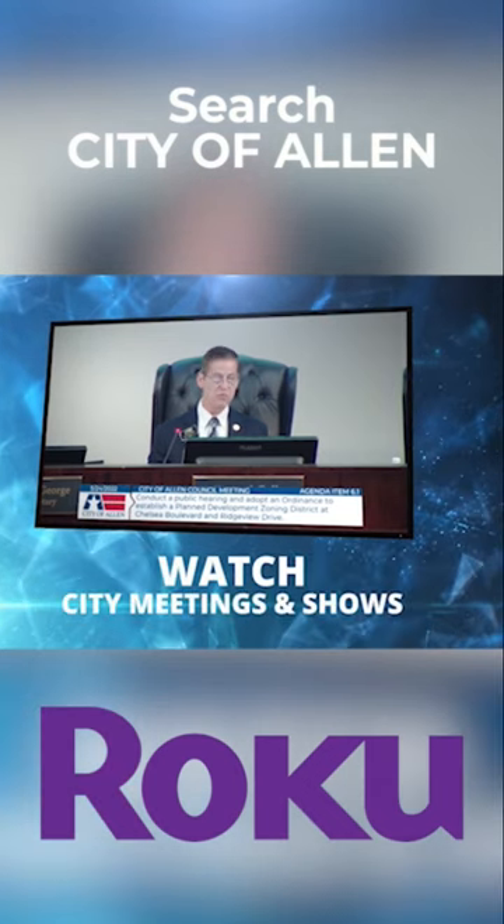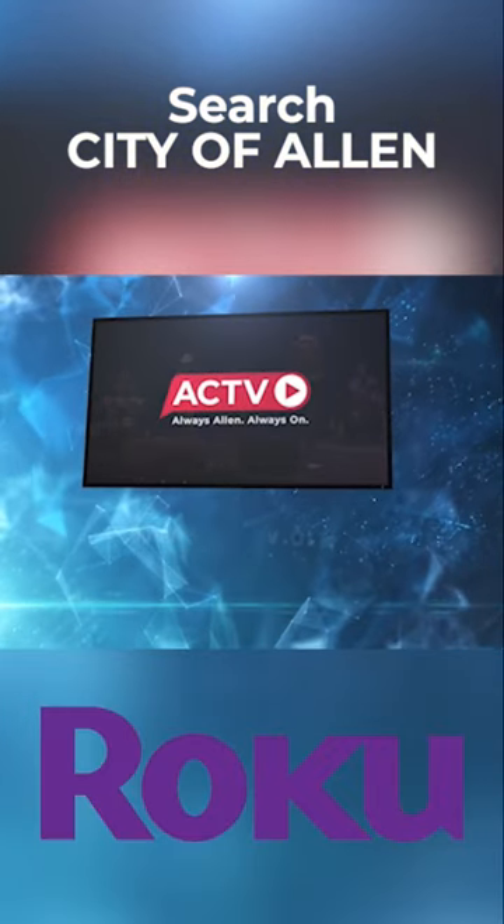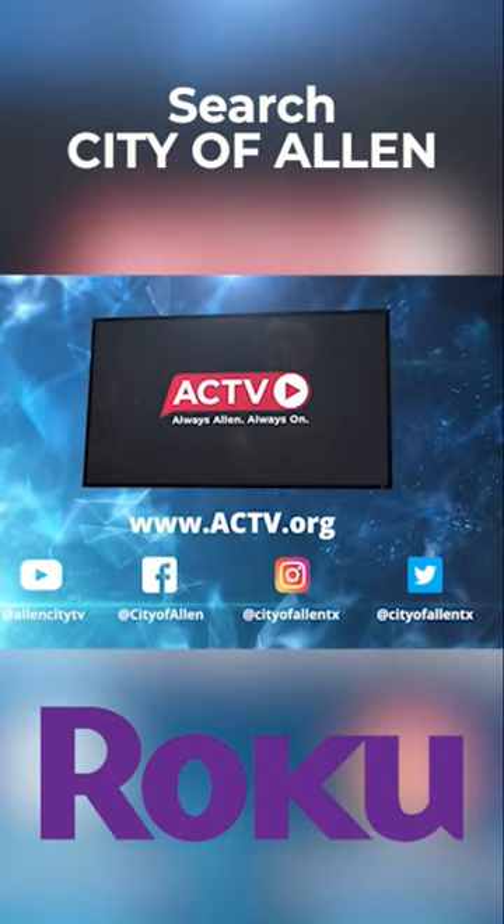Catch your favorite shows, plus city meetings, The Loop, on stage at APL, and a lot more. There are so many great ways to find ACTV, so start watching today.